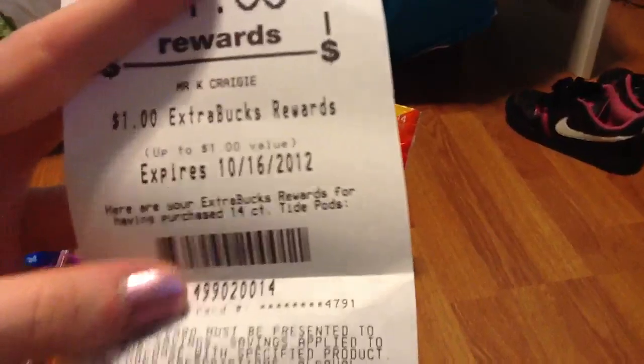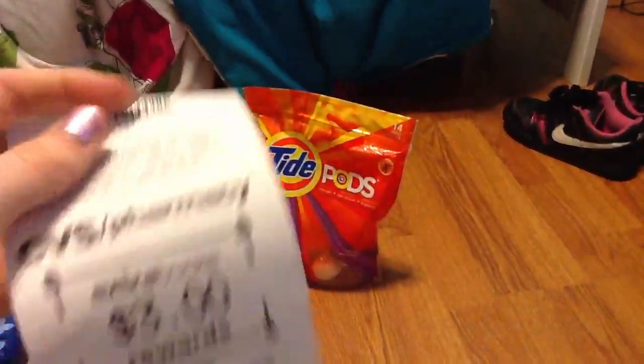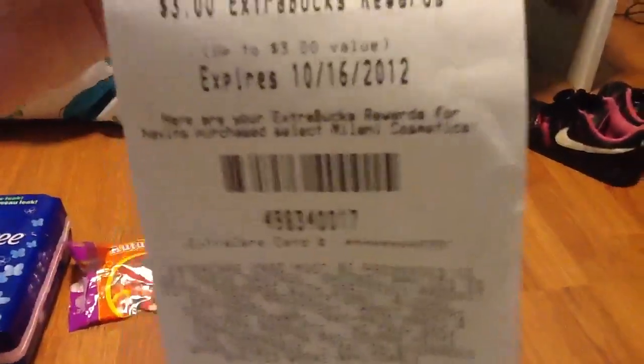So breaking it down: $1 ECB from the Tide Pods, $3 from Milani, and I'm going to get a $5 Beauty Club ECB — that's $6, $7, $10, $15 in ECBs total. Since I spent $10, that's like a $5 money maker.